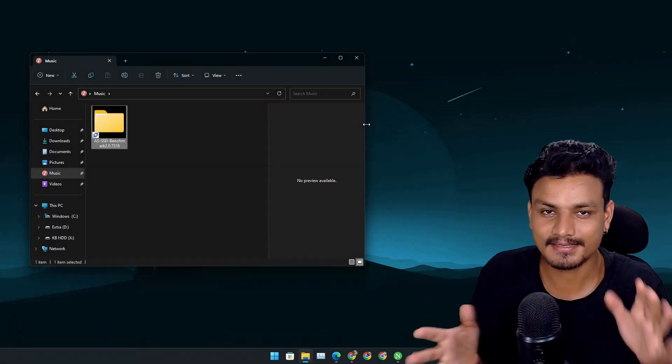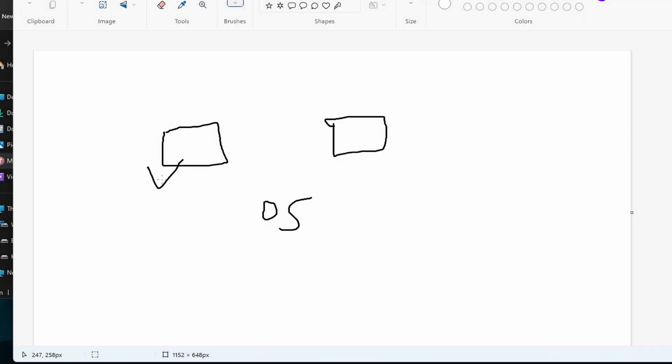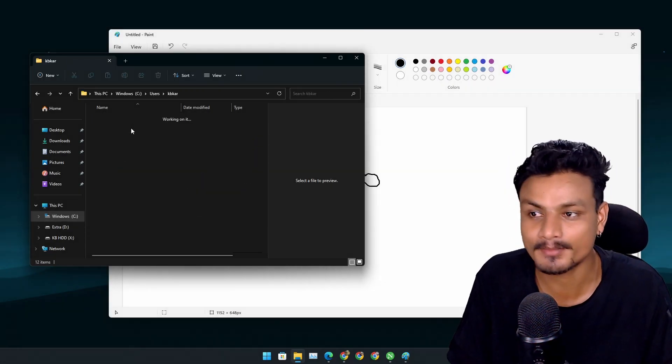Let me try to explain how symbolic links work. There's a symbolic link folder and an original file — they are connected. This is just a link; this is the original file. The operating system thinks the symbolic link is the actual file or folder at that original location. We know it's just a link, but Windows reads it as an actual file.